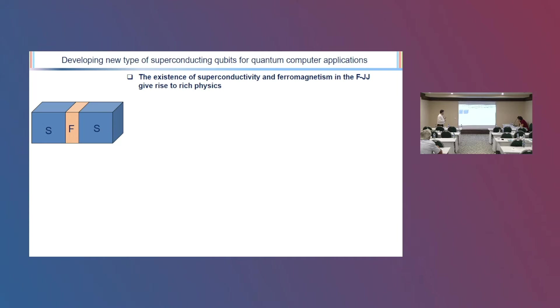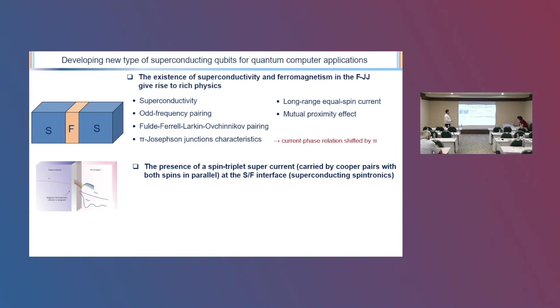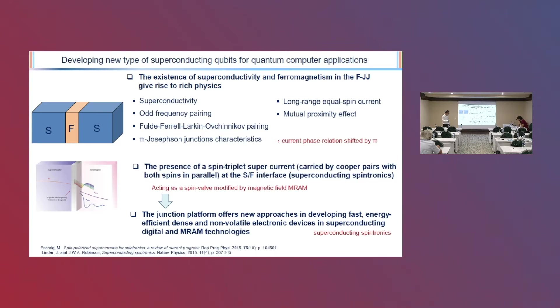Let me give a brief introduction about the ferromagnetic junction. If you put a ferromagnetic layer between two superconductors, it gives you more rich physics: odd frequency pairing, FFLO pairing, pi-junction characteristic, long-range equal spin current, and also the proximity effect. This is very useful for modifying the phase shift of the qubit for quantum computing. The presence of the spin triplet supercurrent is also really useful for superconducting spintronic applications.